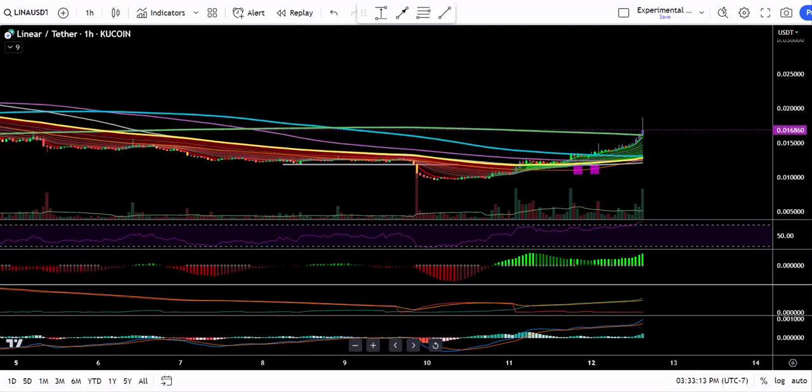Good afternoon, this is Robert with Blockchain Education. Let's take a look at what's happening on KuCoin today.